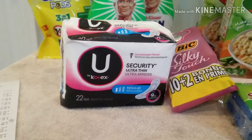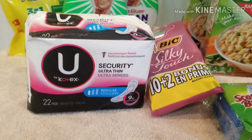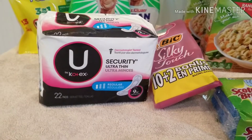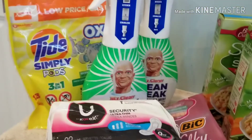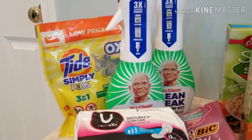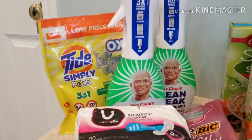Then a $2 digital on the Bic razors - it was a 12-pack for $3, and I had a $2 digital coupon on there. The Mr. Clean Freak - they didn't have any of the refills, so this is the starter pack. They're $5 each.